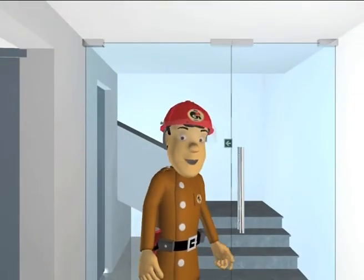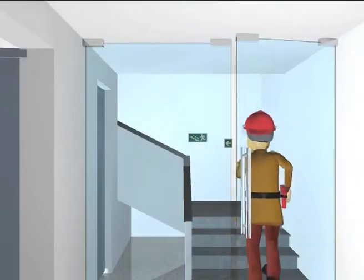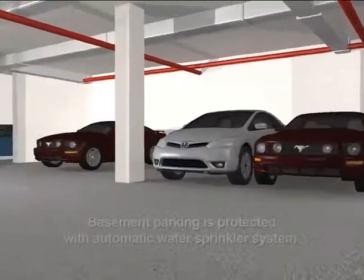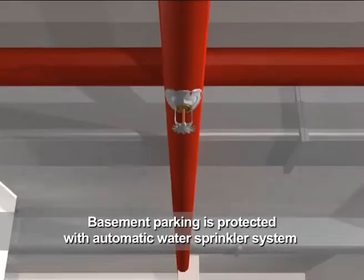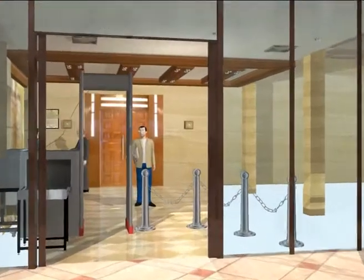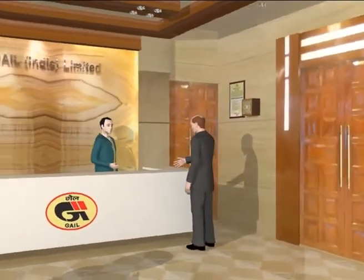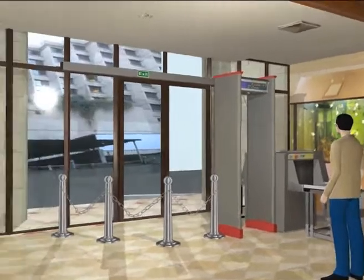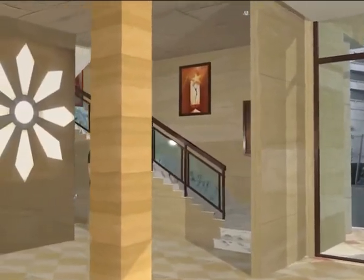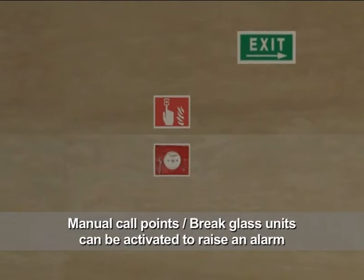Let's understand the safety features of the building. Open the door with an access card. The basement parking is protected with an automatic water sprinkler system. Manual call points, or break-glass units, can be activated to raise an alarm in case anybody notices fire in the building.